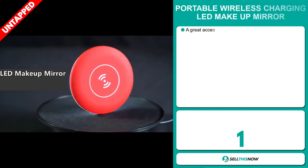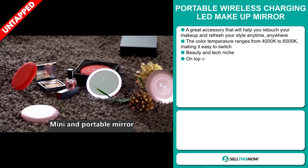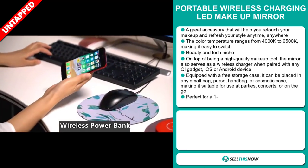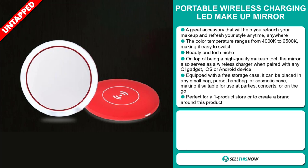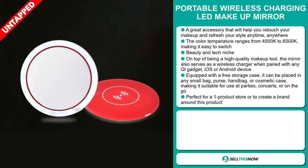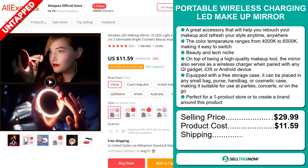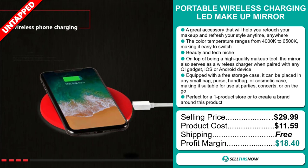Our next product is the Portable Wireless Charging LED Makeup Mirror. This is a great accessory that will help you retouch your makeup and refresh your style anytime, anywhere. The color temperature ranges from 4000K to 6500K, making it easy to switch. It falls under the beauty and tech niche market. On top of being a high-quality makeup tool, the mirror also serves as a wireless charger when paired with any QI gadget, iOS, or Android device. It's equipped with a free storage case and can be placed in any small bag, purse, handbag, or cosmetic case, making it suitable for use at parties, concerts, or on the go. It's perfect for a one-product store or to create a brand around. Now the selling price is just under $30, whereas the product cost is only $11.59. Shipping is completely free, so you're looking at a very good profit margin of $18.40. Sell this now!